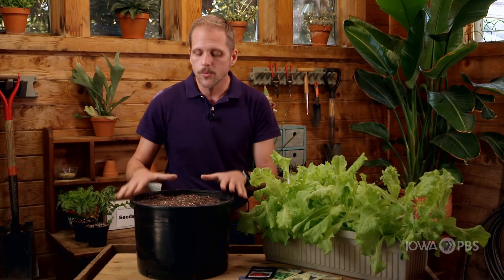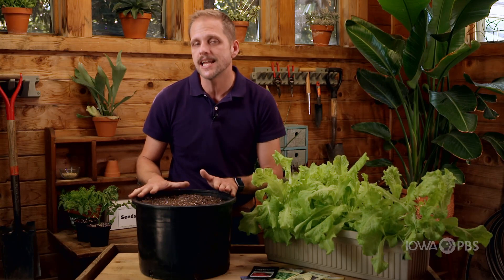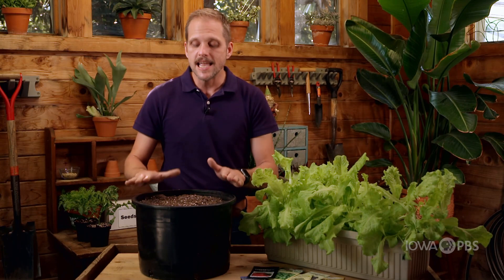Once we have our container, we need to fill it with something that works well in containers. Garden or topsoil, which is usually really inexpensive in the stores, is not good for containers. That garden soil or topsoil changes structure when we put it in a container and tends to be too wet and not provide enough air for the roots to grow well. Instead, we want to look for a good quality potting mix, even though it is a little bit more expensive.